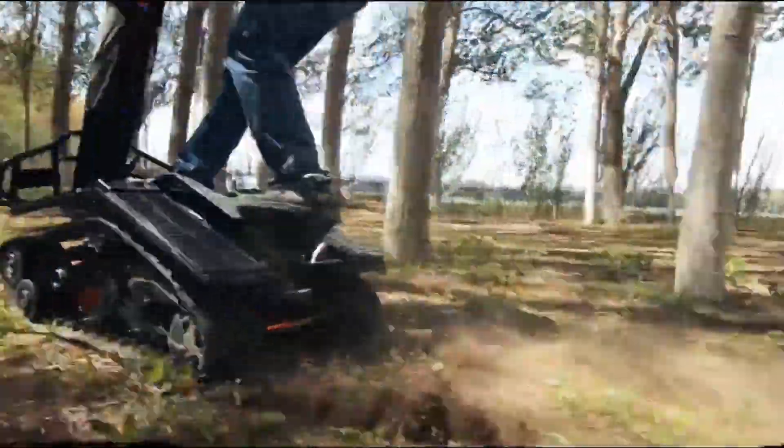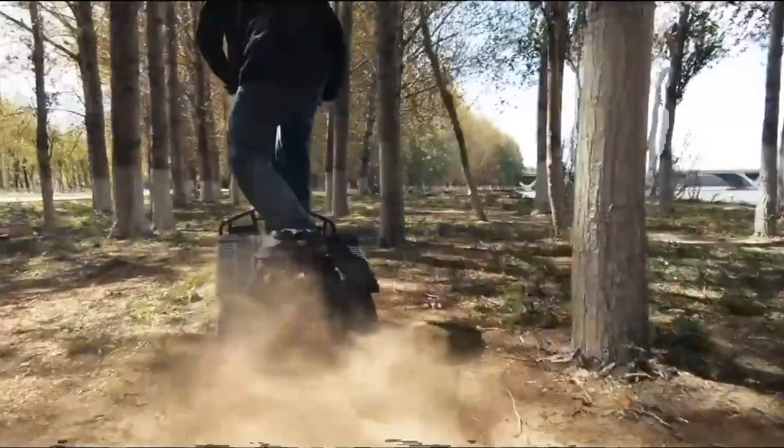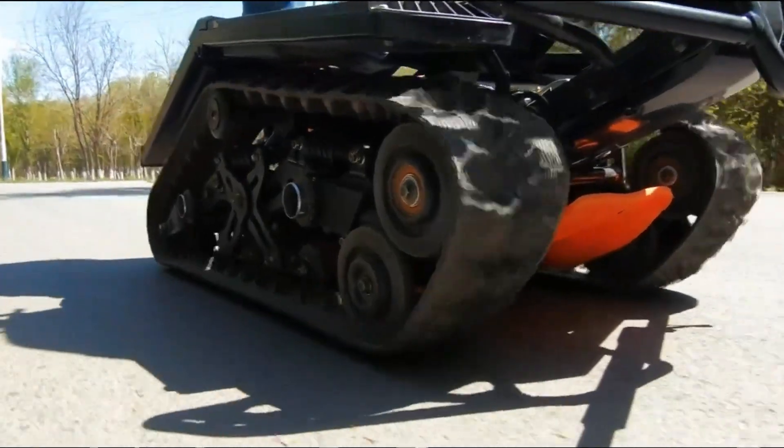With the electric DTV Shredder, every off-road adventure turns into a playground for adrenaline seekers.